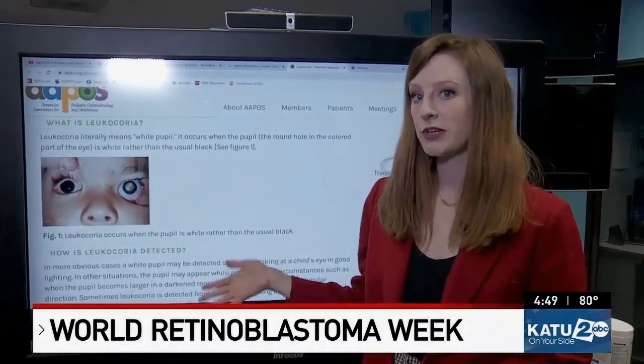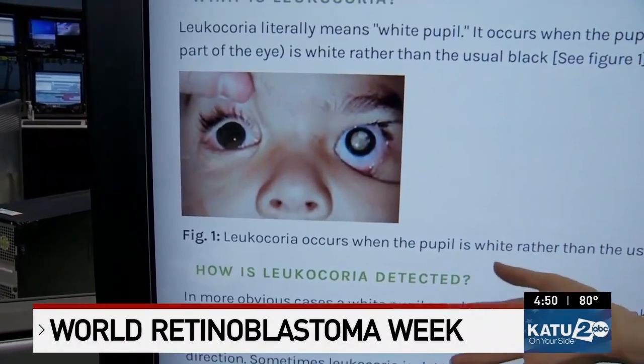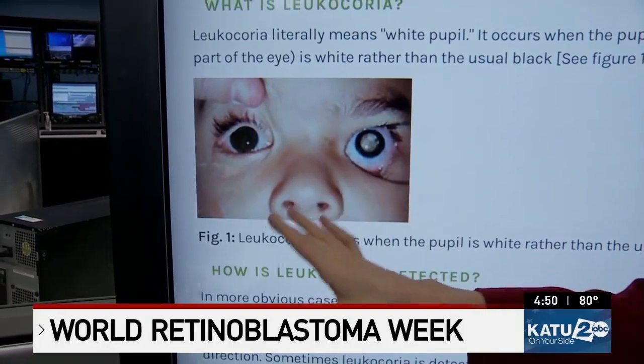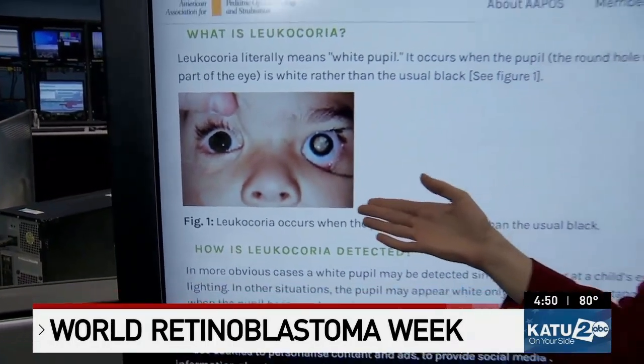Here's what leukocoria looks like. On the website for the American Association of Pediatric Ophthalmology and Strabismus, you can see the clear difference between the two eyes. On the left is a normal healthy eye; on the right, that's the eye with leukocoria. If you're seeing this in your child, you should have it checked.